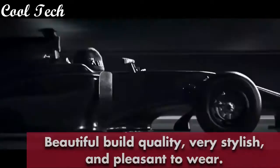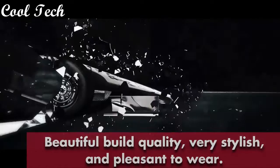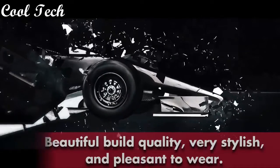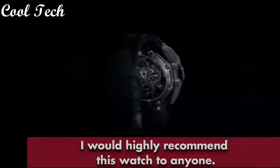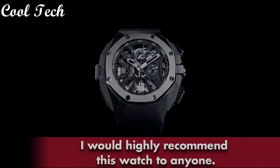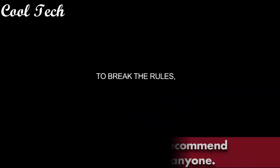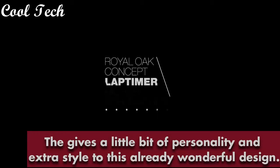Item shape round, dial window material mineral, display type analog, glass deployment buckle, case material stainless steel, case diameter 41 mm, case thickness 11 mm, band material stainless steel, band length men's standard, band width 20 mm, band color silver, dial color blue. Bezel material stainless steel, bezel function stationary. Calendar day. Special features: screw down crown, shock resistant, water resistant. Movement Japanese quartz, water resistant depth 100 feet.